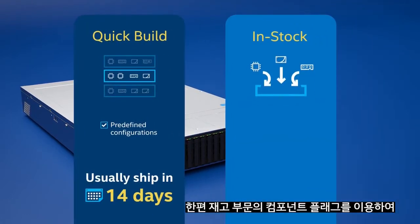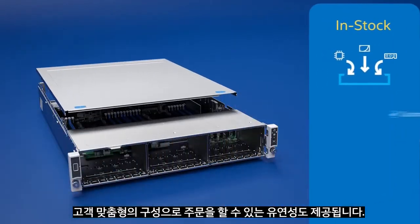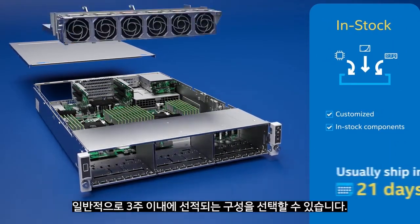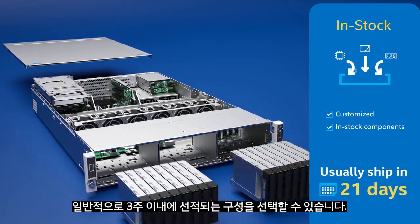For greater flexibility, you can customize configurations using components flagged as in-stock. This enables you to choose configurations that usually ship within 3 weeks or less.